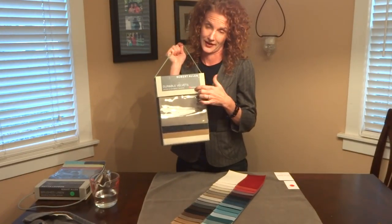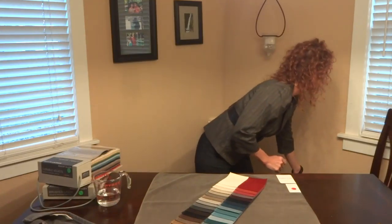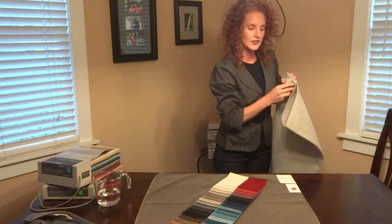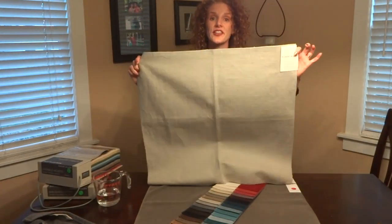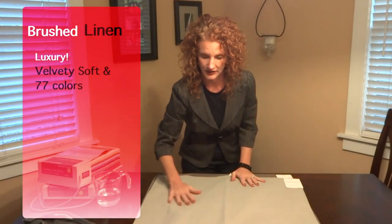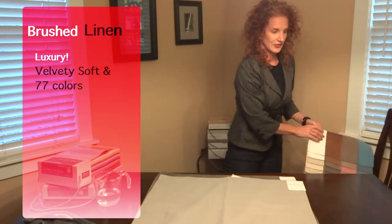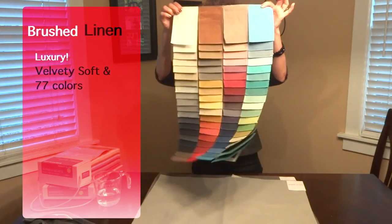Next, I have a soft, supple, yet very strong, sophisticated European fabric called Brushed Linen. It is absolutely drapeable and lovely, with 30,000 double rubs, making it great for residential upholstery. It is velvety soft — it has been brushed twice to give it this lovely feel. We are predicting it to go in every living room, and it comes in 77 colors.